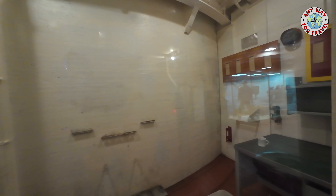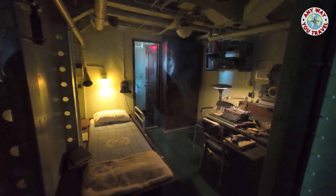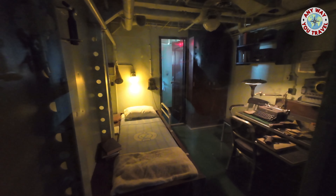Unless you were a first sergeant, or an officer. Or the captain, who had a rather large cabin, and this sea cabin which was behind the bridge so he could constantly be on call. This is where he most often slept.